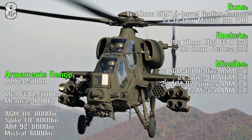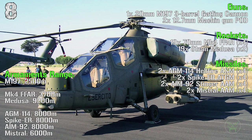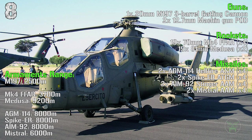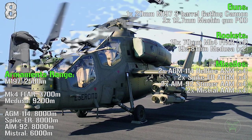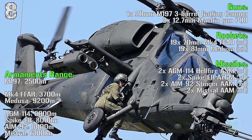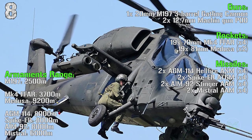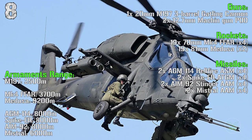The Mangusta's main gun is a 20 millimeters 3-barrel gatling gun, but we can also have two gunpods with 12.7 millimeters machine guns inside. Then we can have 70 millimeters rockets or 81 millimeters Medusa rockets. For the missiles we have Hellfire ASM, Spike anti-tank guided missiles, Igla/Stinger anti-air missiles and Mistral anti-air missiles.